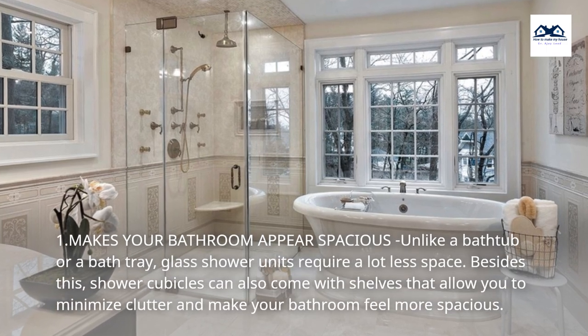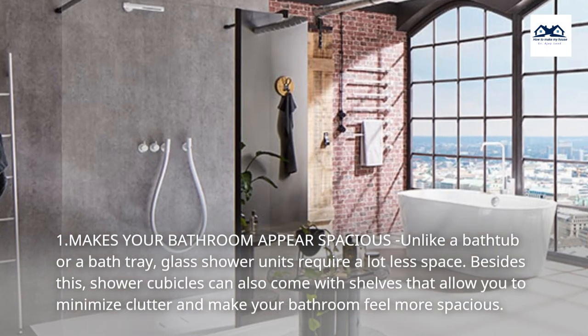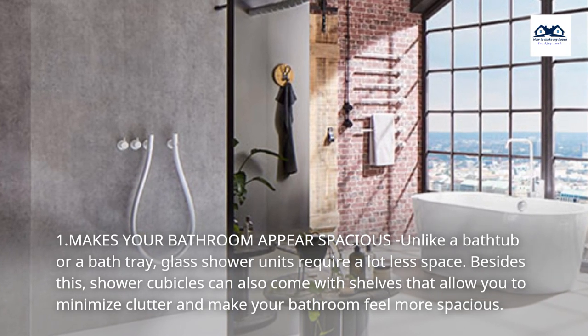1. Makes your bathroom appear spacious. Unlike a bathtub or a bath tray, glass shower units require a lot less space. Besides this, shower cubicles can also come with shelves that allow you to minimize clutter and make your bathroom feel more spacious.